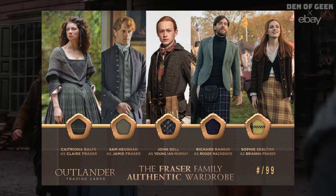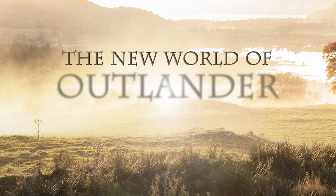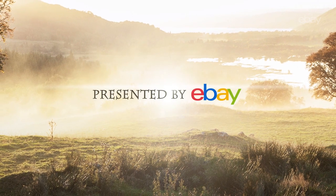To celebrate the release of these exclusive chase cards, let's explore the new world of Outlander trading card auctions, presented by eBay.